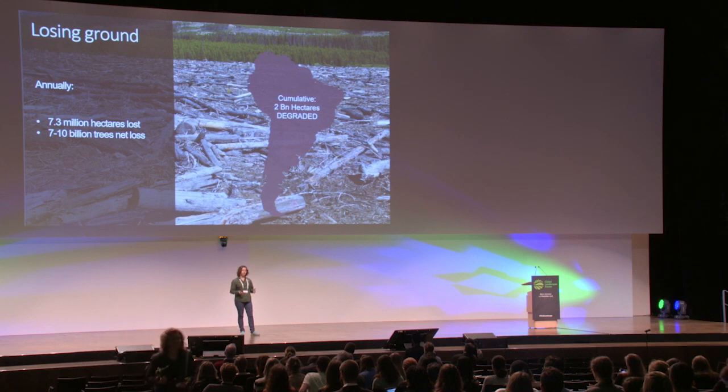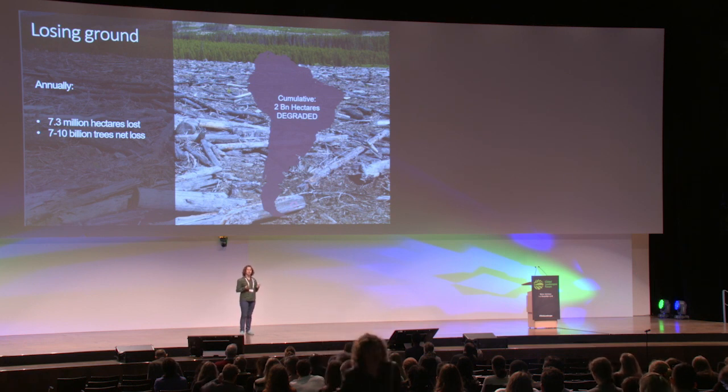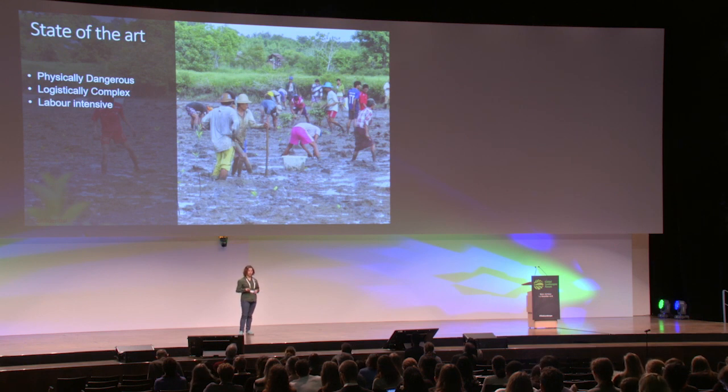The invention of a shovel is the latest technology that we have in restoration. Of course, governments, civil society, and businesses have made very important commitments to restore hundreds of millions of hectares of land. But at the current speed, with the current state-of-the-art technology, it will take us 200 years to achieve this goal. We don't have this time. And while tree planting community-based projects is a very important piece of the puzzle, it is only a piece of the puzzle.